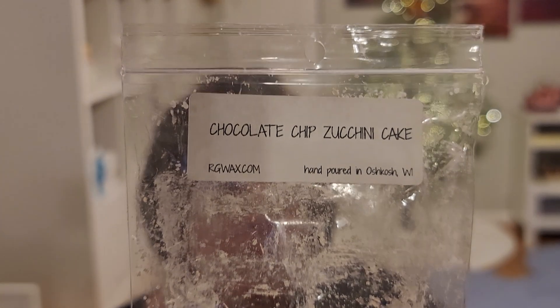Chocolate Chip Zucchini Cake — nothing special here. The chocolate note was almost kind of like garbage can, rotten food smelling to me when it was warm. So that's not a repurchase.